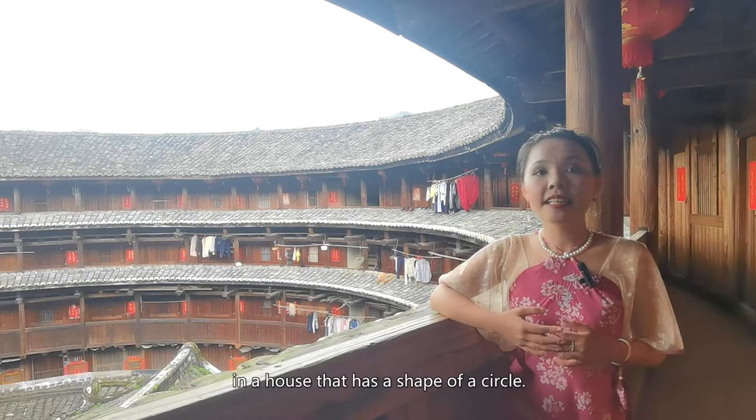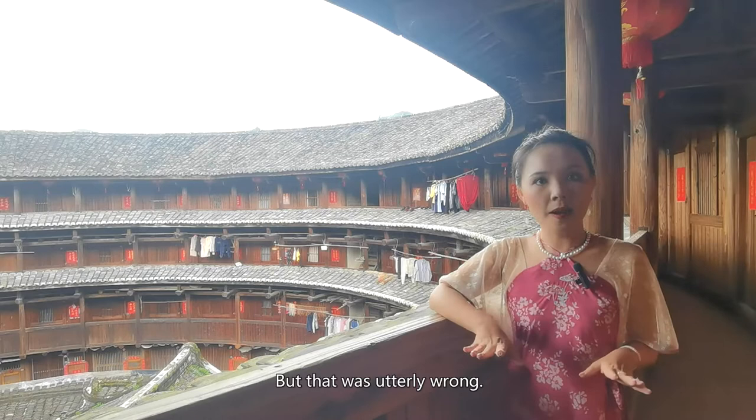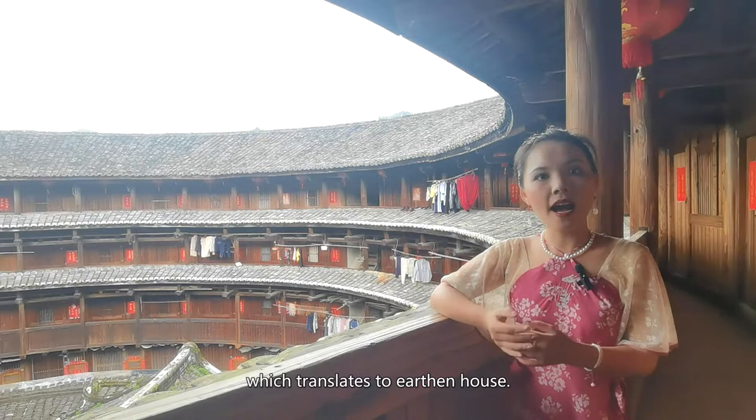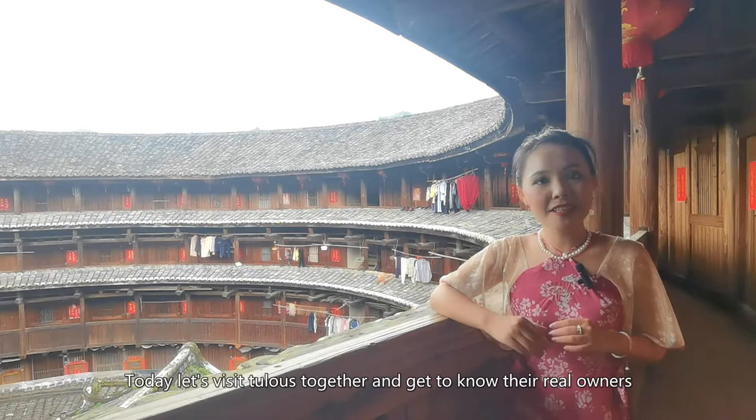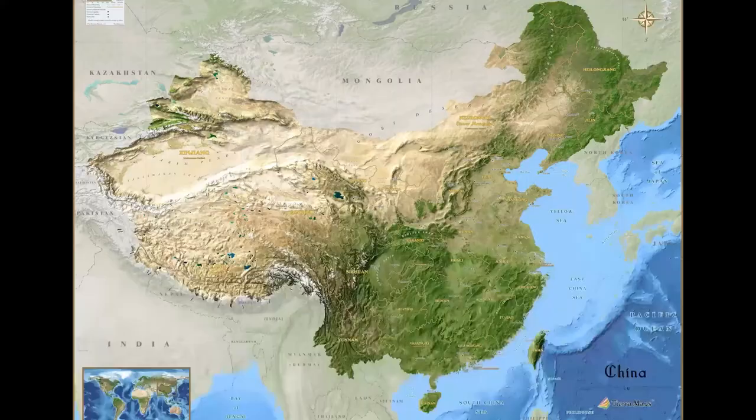Hello, I'm Yanyan. Today I'm in a hilly region in West Fujian province in a house that has the shape of a circle. In the 2020 Hollywood movie Mulan, it was Mulan's house, but that was utterly wrong. This type of house is called Tulou, which translates to earthen house, and the Tulou's have nothing to do with Mulan. Today, let's visit Tulou's together and get to know their real owners, the Chinese Hakka.